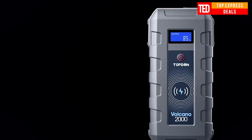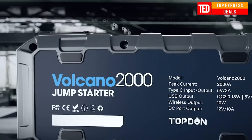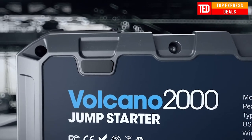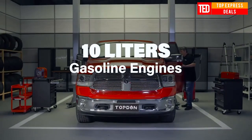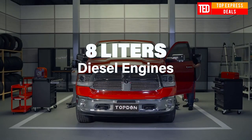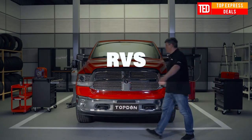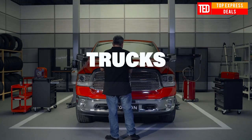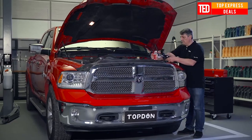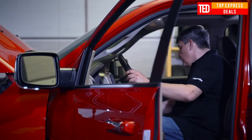Car jump starter — 12 volts, suitable for up to 10L gas cars. Waterproof rating IP65, 10-watt wireless fast charging, 2000 amperes large current, and 20,800 milliampere-hours capacity. Features unique temperature protection, strong clamp, multi-protection, intelligent clamp, anti-polarity and reverse connection protection. Supports QC 3.0 fast charging, high-power DC output, and LCD data display.